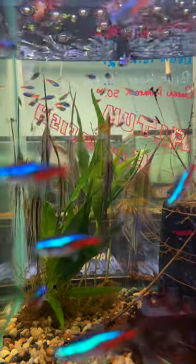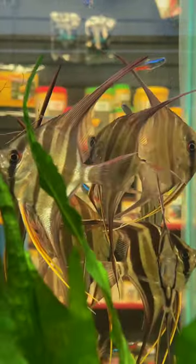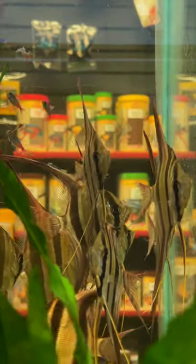The colors, those vertical bars, their behavior is absolutely fantastic. They can be a little bit more difficult to keep than other types of angels, so if you're interested in them keep that in mind. But these are fantastic.